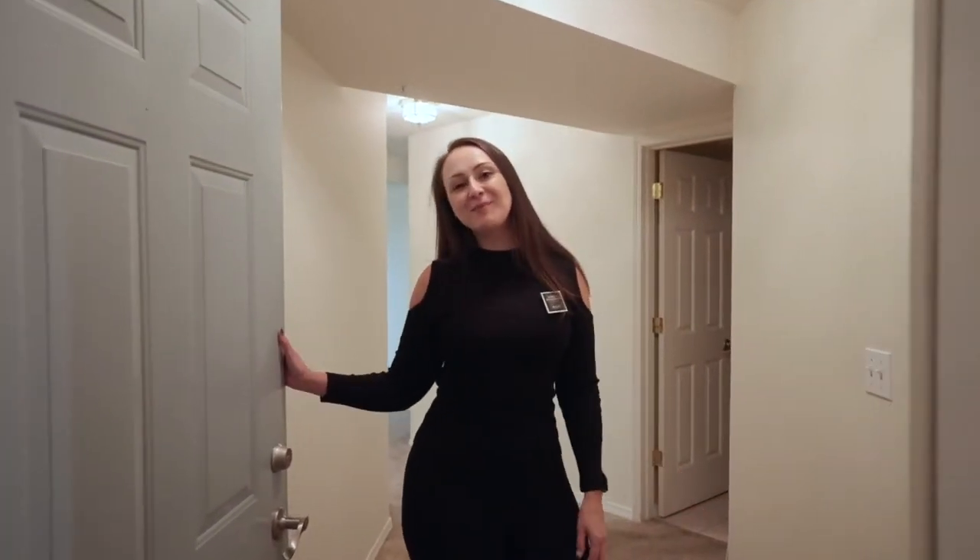Hello friends, it's Vanessa Bentoncourt with John L. Scott. Welcome to my newest listing here in Federal Way. Come, let me show you around.